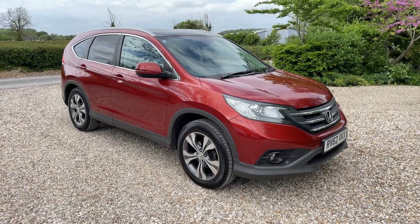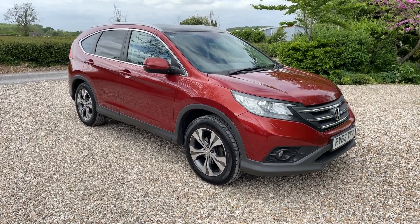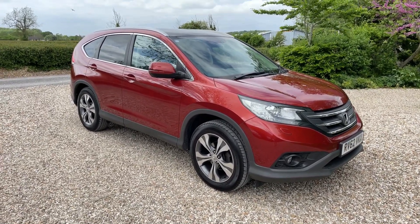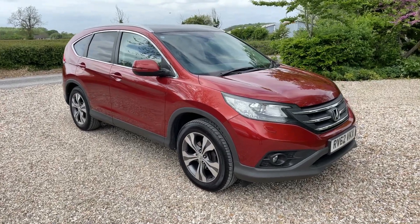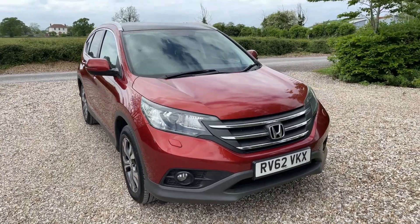This is a quick walk-around video on a bit of a windy day. This is for a lovely car — a Honda CR-V 2.0L EX manual, finished in this lovely Passion Red, which never looks good on videos or pictures, but in the flesh it's absolutely gorgeous.